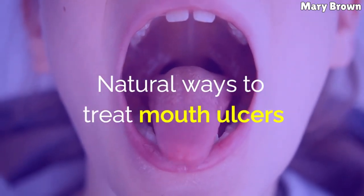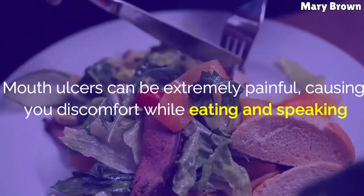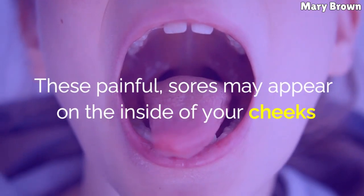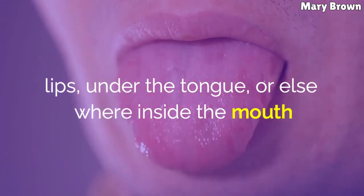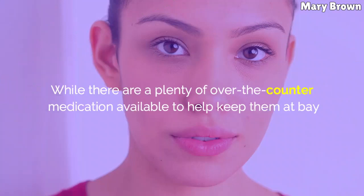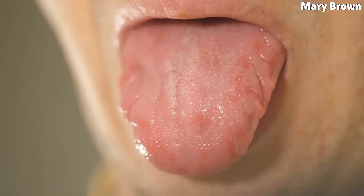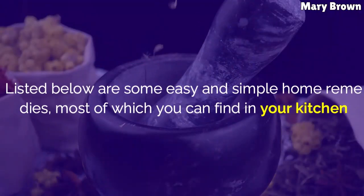Natural ways to treat mouth ulcers. Mouth ulcers can be extremely painful, causing you discomfort while eating and speaking. These painful sores may appear on the inside of your cheeks, lips, under the tongue, or elsewhere inside the mouth. While there are plenty of over-the-counter medications available to help keep them at bay, prolonged use may not be advisable. Listed below are some easy and simple home remedies, most of which you can find in your kitchen.